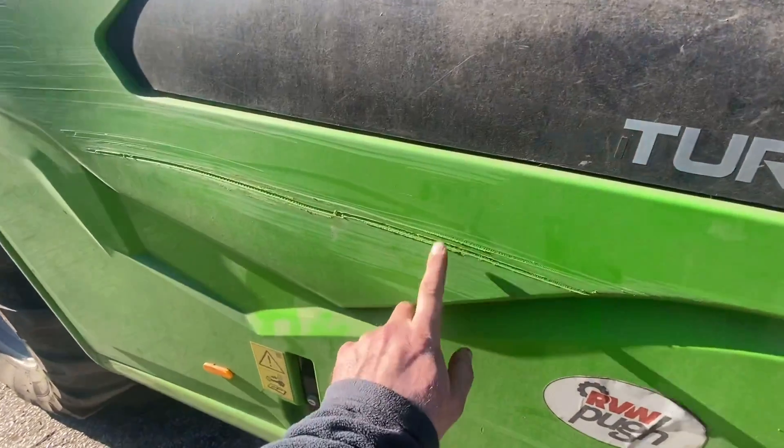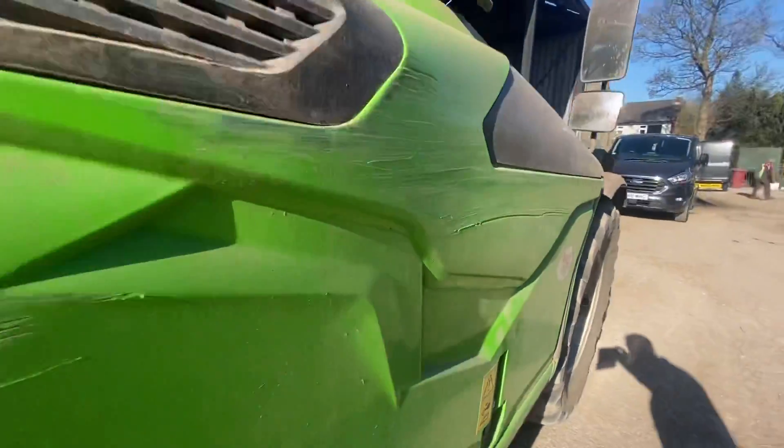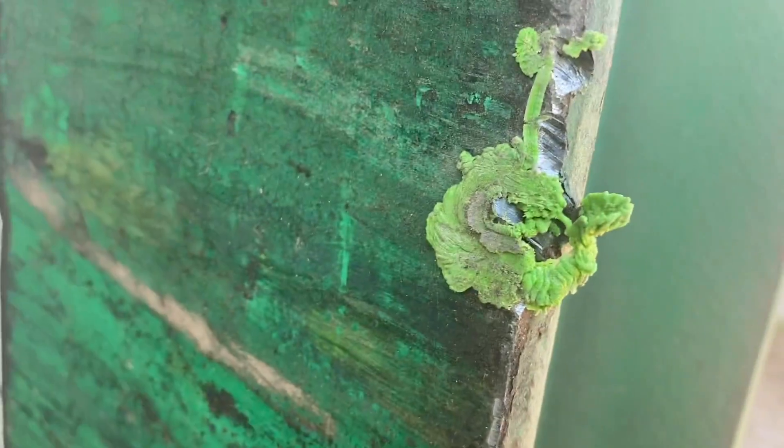Does anyone want to own up to that fresh scratch?